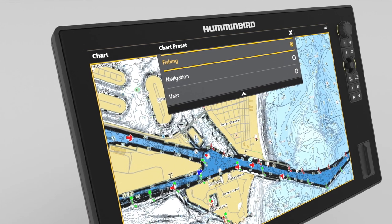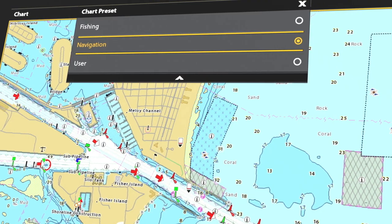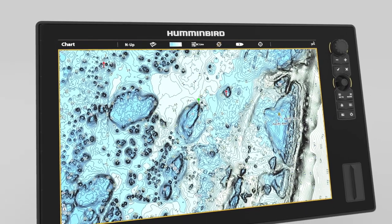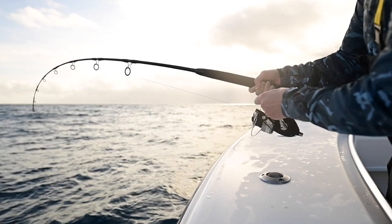Easily switch from sport fishing charts to nautical charts in seconds, or create your own custom view settings. Exclusive VX technology provides five customizable color palettes and fast map load times, so you can seize every moment on the water.